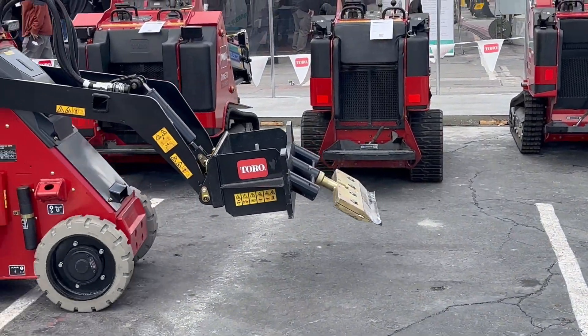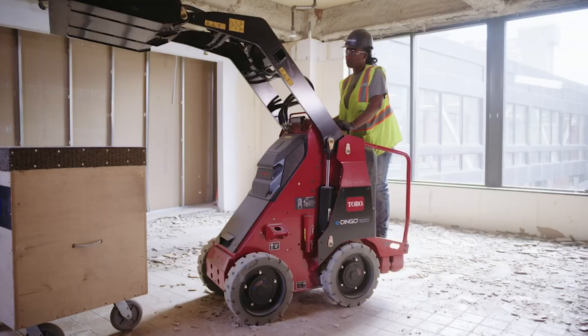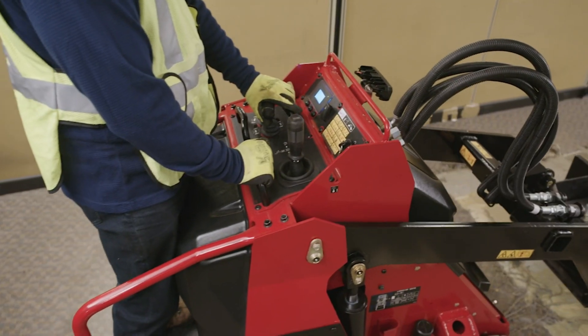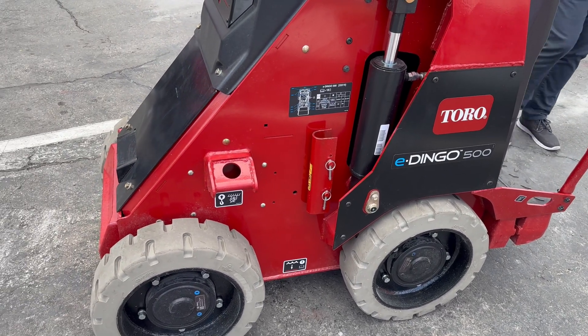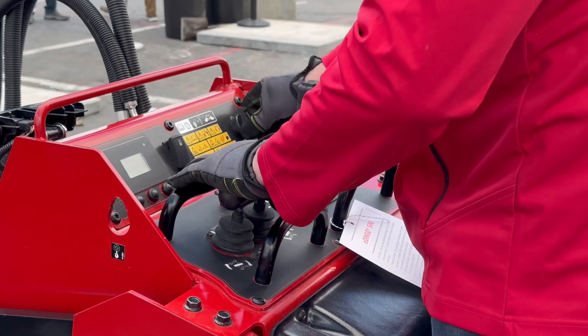That is obviously enough juice to get many crews through a 12-hour workday. Thanks to that HyperCell power system, the E-Dingo is extremely quiet and the independent four-wheel electric drive motors on board provide a very smooth operating experience that includes zero turn capability. The max speed of this machine is 2.75 miles per hour.